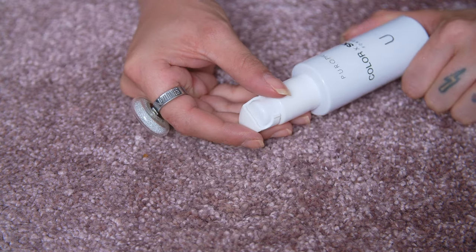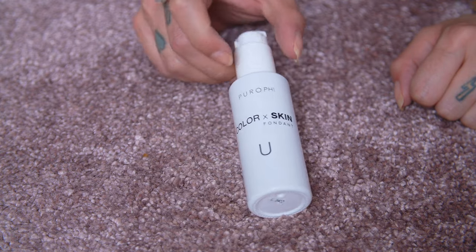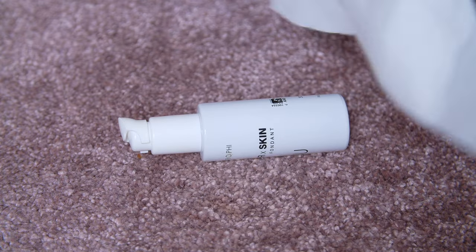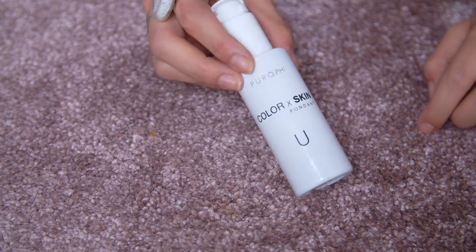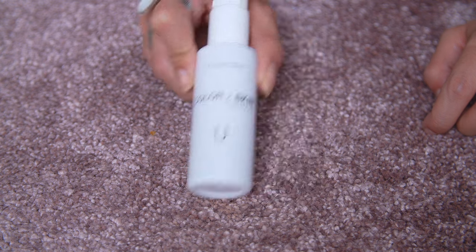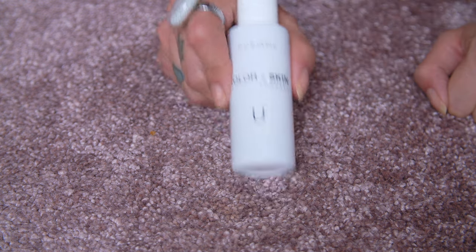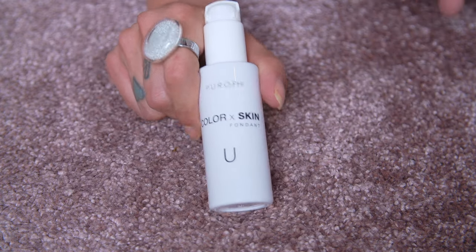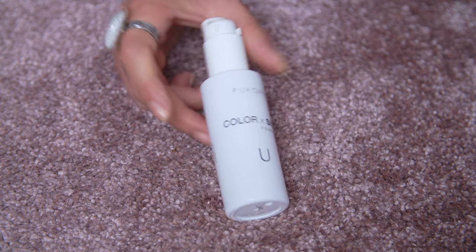This is the Pure Ruffy Color X Skin Foundation and I have zero recollection about this. It smells so off and actually makes my skin tingle, which means it's very expired. It definitely has some fragrance in it. I don't know my shade, I don't remember anything about it. Going to the recycling center — this has definitely expired.